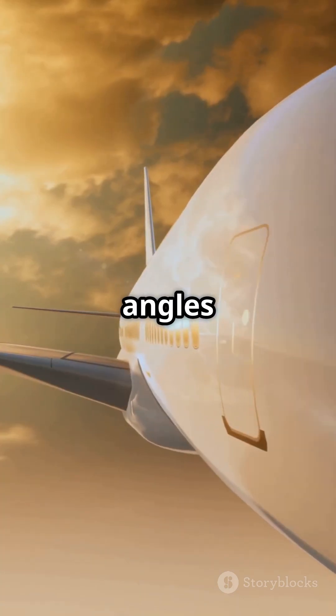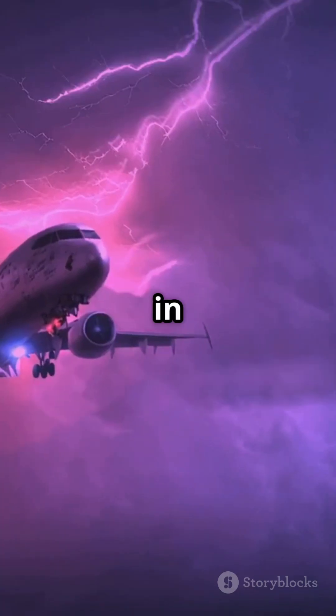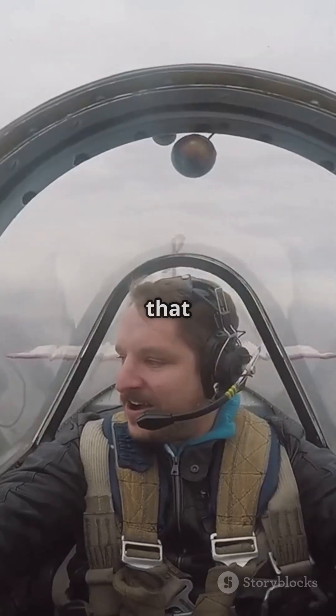From clever wing angles to aerodynamic tricks, every part of a plane is designed to keep it steady, even in turbulent skies. Isn't that incredible?